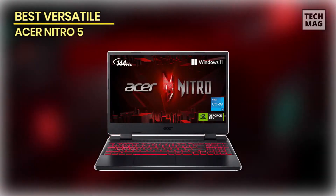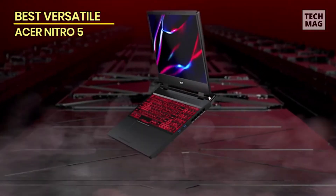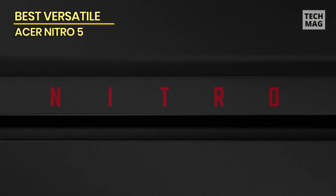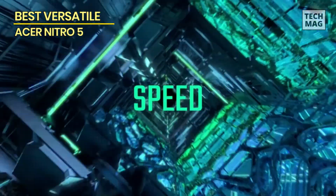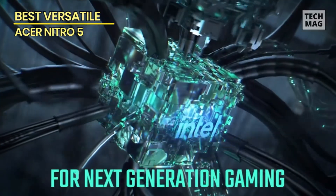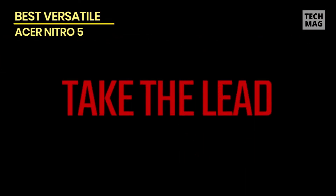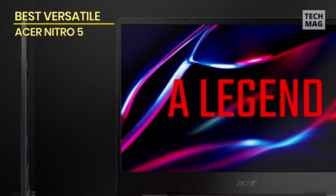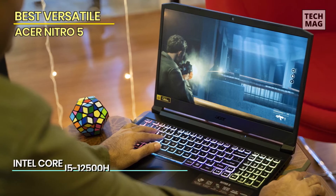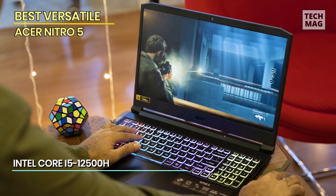Best Versatile: Acer Nitro 5. Next, in our quest to find the best budget gaming laptops of 2023, we stumbled upon the remarkable Acer Nitro 5. This powerhouse combines performance, style, and versatility to deliver an unparalleled gaming experience. Equipped with an AMD Ryzen processor and NVIDIA GeForce graphics, the Acer Nitro 5 unleashes the full potential of your gaming adventures. Immerse yourself in the stunning visuals of its 15.6-inch Full HD IPS display, offering vibrant colors and sharp details.